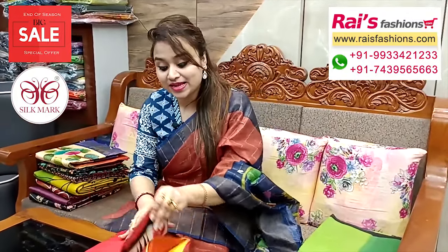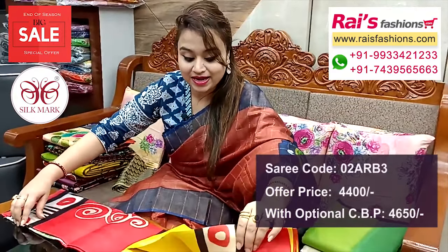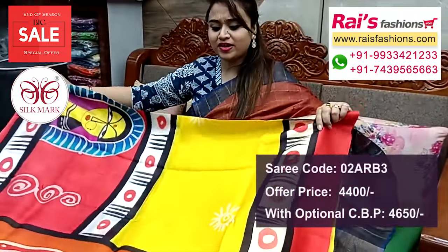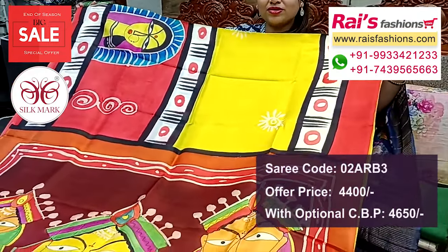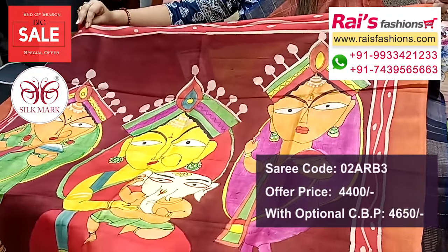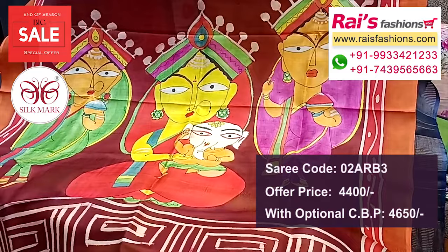Next one — very nice Vishnupur silk with silk mark, bright color combinations, all over highlighted hand printed design, smart elegant looks. Full base, very soft — summer wear also, very lightweight. Pallu portions highlighted with beautiful hand printed design, soft material, pure Vishnupur silk with silk mark.